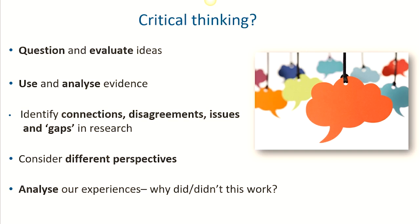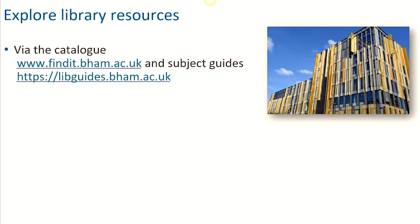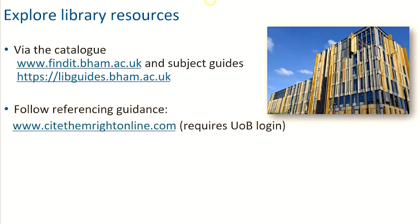It's also important to show an awareness of different viewpoints and possibilities, as well as often reflecting on and analysing our own experiences. Engaging with a broad range of information and evidence is going to be key. To help you with this, explore the library and its resources. You can search for all the library's resources via either the library catalogue, Find It at VHEM, or your specific library subject guides. For guidance on referencing, visit Cite Them Right online.